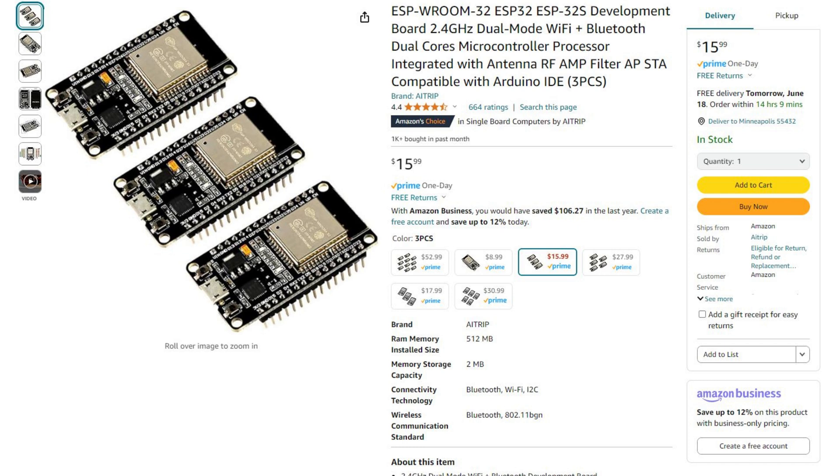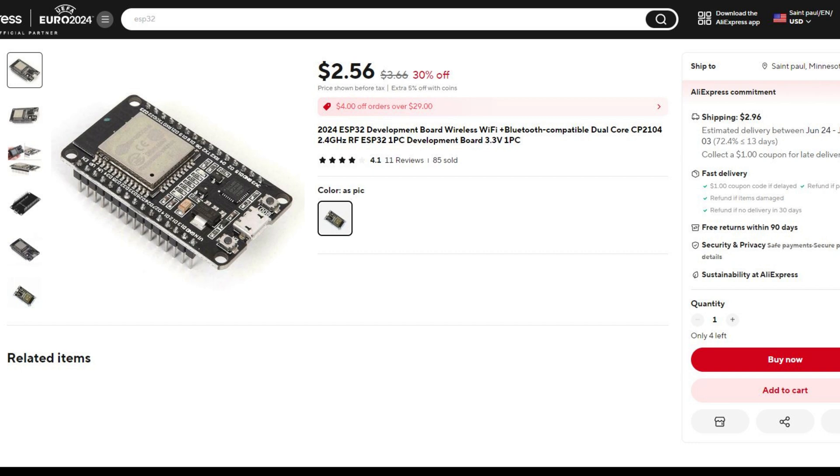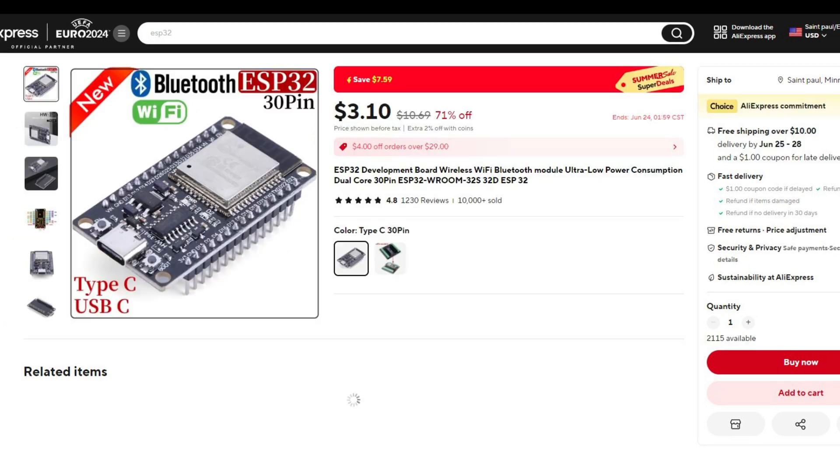I use a lot of ESP32 devices for setting up lights. Amazon sells a 3-pack of the micro USB plugs for $15.99, or the USB-C type for $17.99. AliExpress has individual units of the micro USB for $2.56, or the USB-C for $3.10.